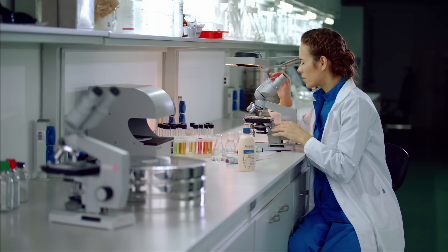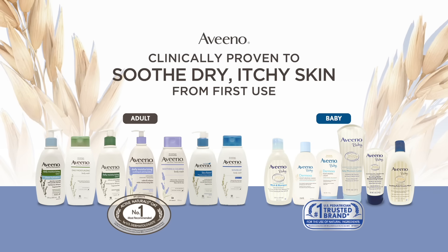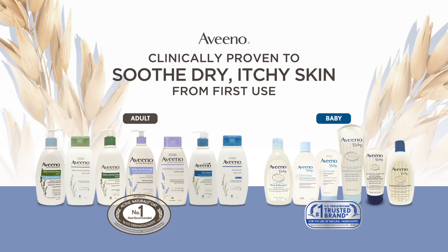Harnessed from nature and made better by science, Aveeno — clinically proven to soothe dry, itchy skin from first use.